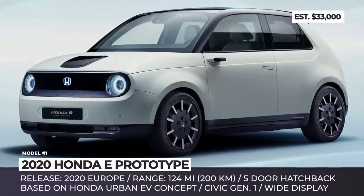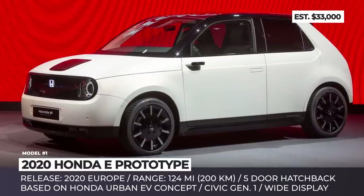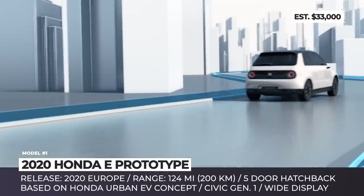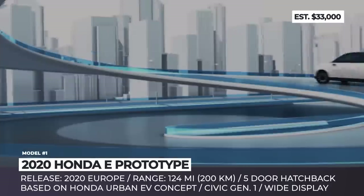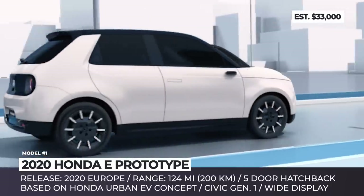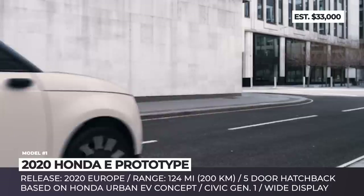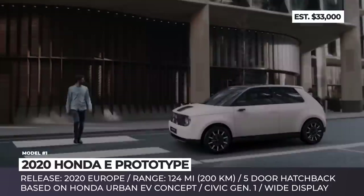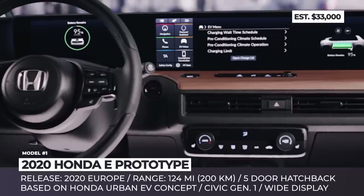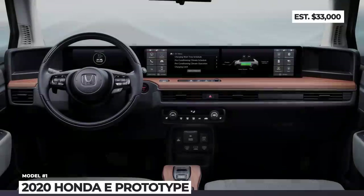Honda e-Prototype. Last year's Urban EV concept was a widely acknowledged success for Honda, showcasing the future subcompact city commuter with an intriguing retro design reminiscent of the first-generation Civic produced in the 1970s. Since then, the car has been greenlit for production and appeared as an e-Prototype at the Geneva Motor Show in 2019. The WLTP cycle measures the range within 124 miles or 200 km on a charge, with a fast 80% recharge time of 30 minutes.